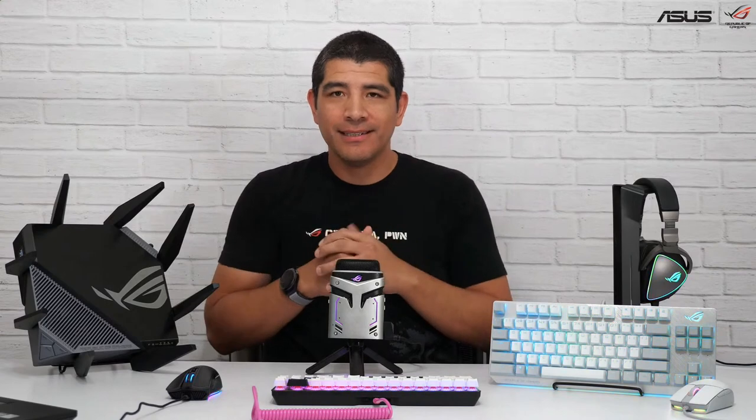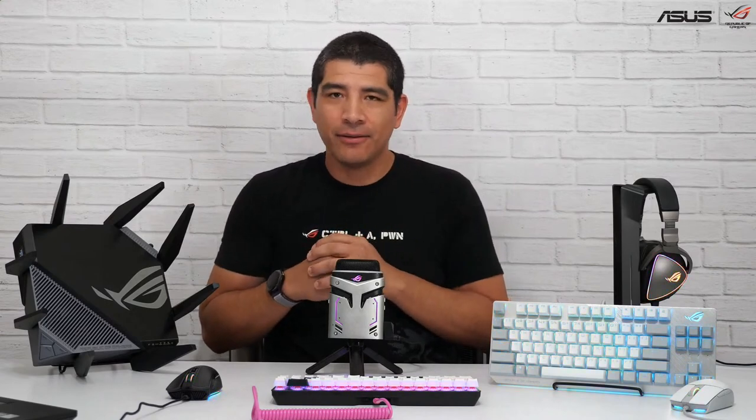Hi everybody, JJ here with ASUS. Happy Friday. Hopefully everybody's ending up the week on a positive and productive footing, and hopefully everybody's staying safe and staying healthy. So it's Friday, and that means we've got another PCDIY show to kick off. We've got a good number of updates this week in terms of some new hardware, some updates for those jumping into Windows 11, as well as taking a look at some of your awesome builds from the community as part of our PCDIY Builders Spotlight.